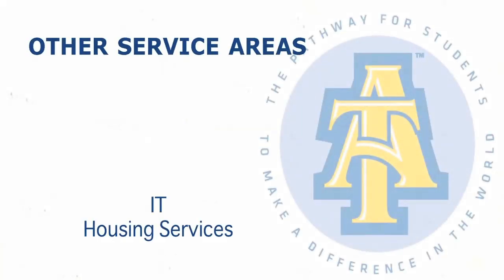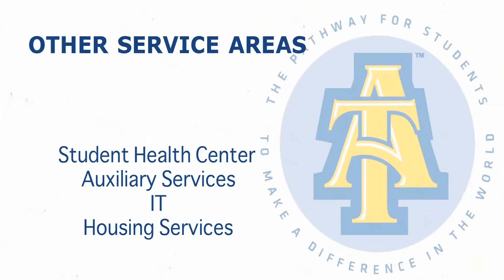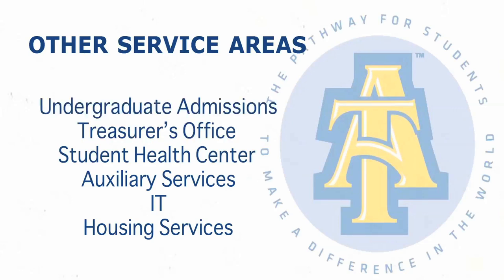Other service areas that are available include housing and residence life, IT, auxiliary services — which includes meal plans and the mail center — the student health center, the treasurer's office, undergraduate admissions, and financial aid.